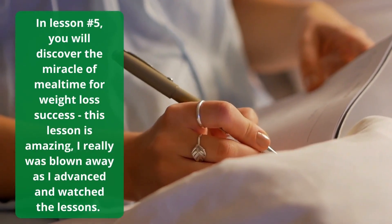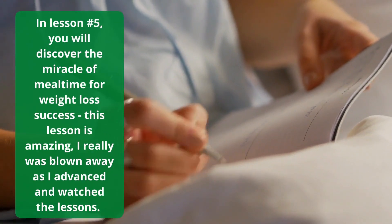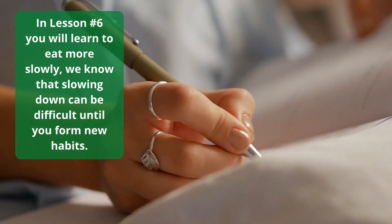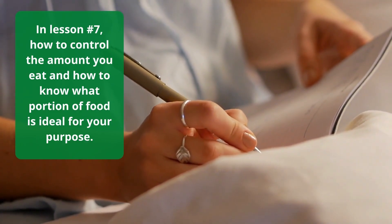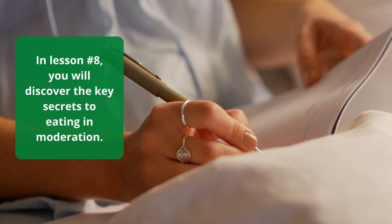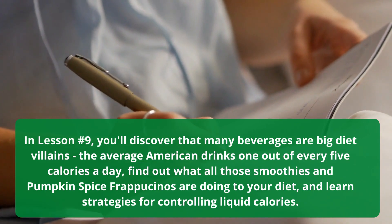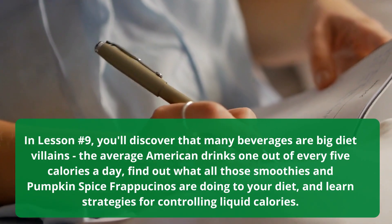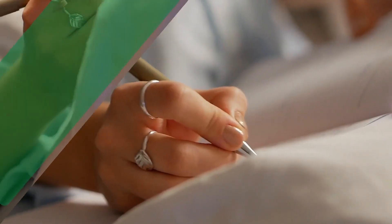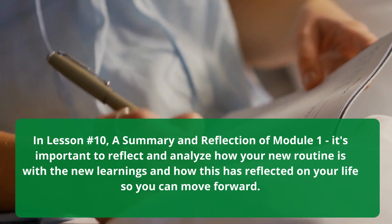In lesson 5, you will discover the miracle of mealtime for weight loss success — a lesson described as amazing. In lesson 6, you will learn to eat more slowly and form new habits. In lesson 7, how to control portion sizes and know what amount of food is ideal for your purpose. In lesson 8, the key secrets to eating in moderation. In lesson 9, you'll discover that many beverages are big diet villains — the average American drinks 1 out of every 5 calories a day — and learn strategies for controlling liquid calories. In lesson 10, a summary and reflection of module 1 to analyze your progress and move forward.